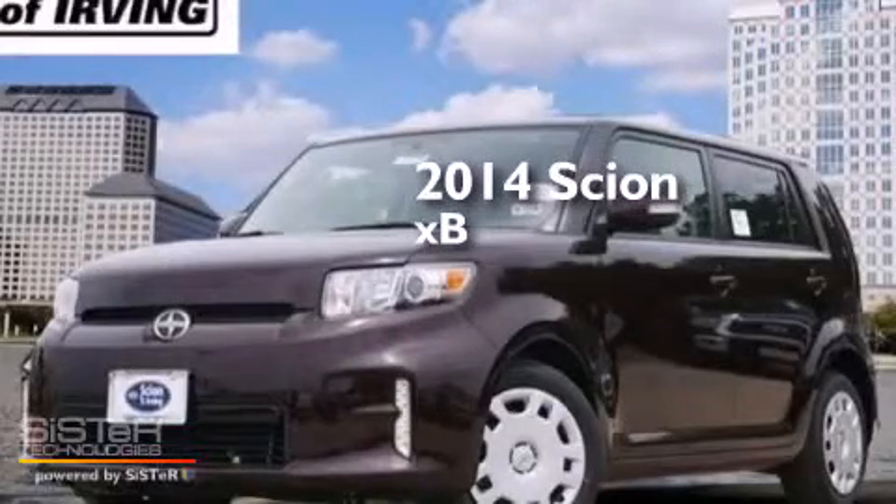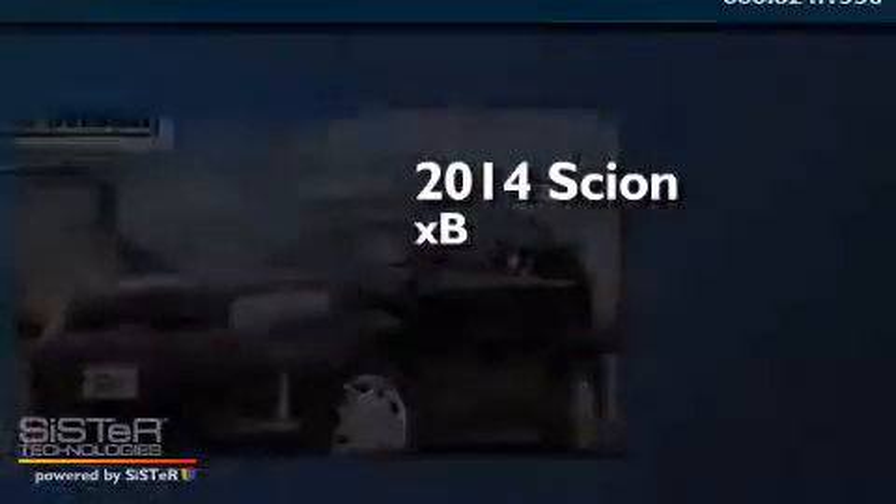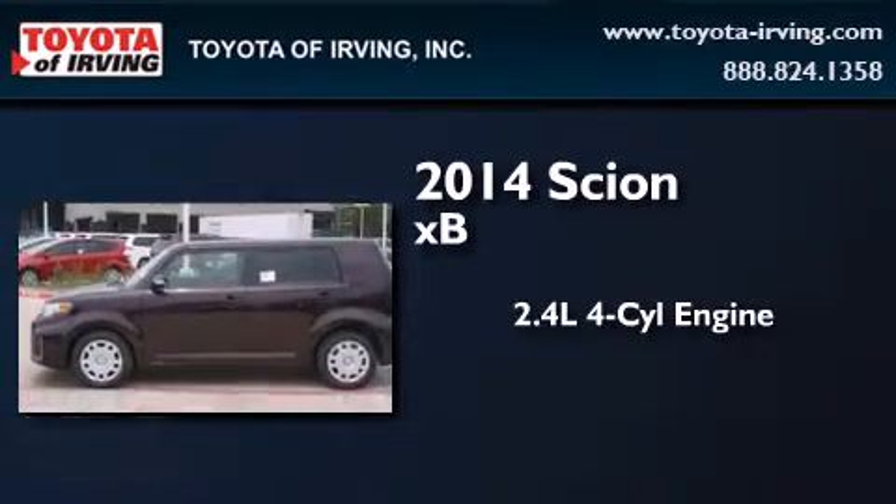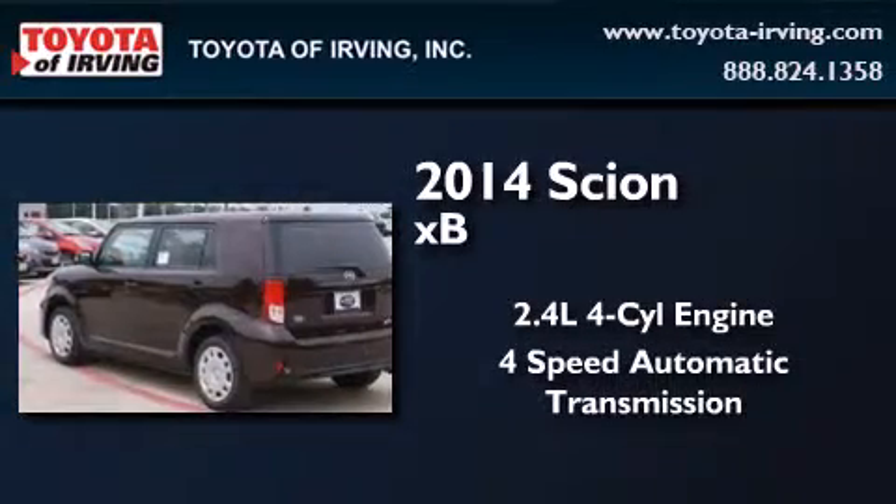This is a brand new 2014 Scion XB. It features a 2.4 liter 4-cylinder engine and a 4-speed automatic transmission.